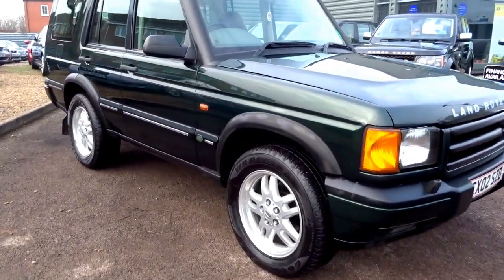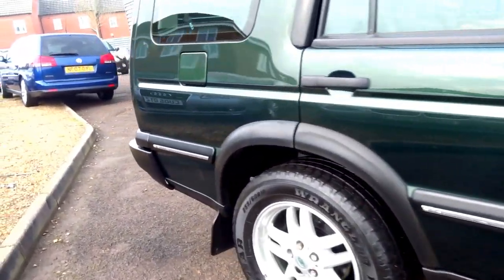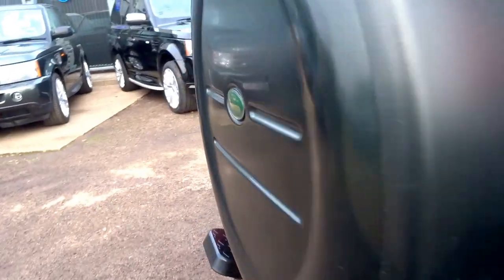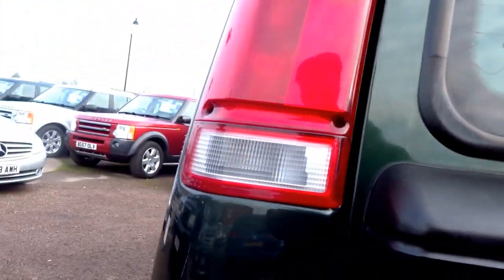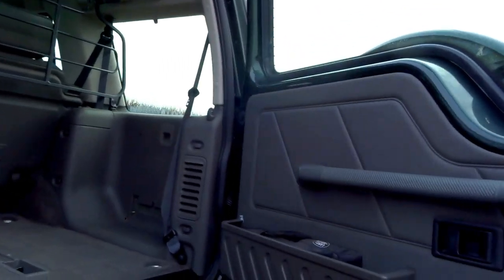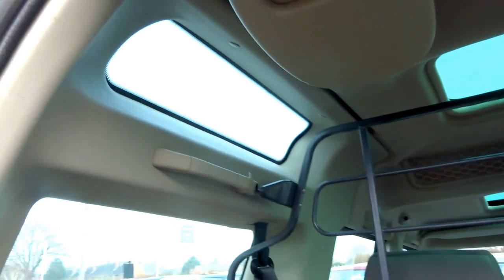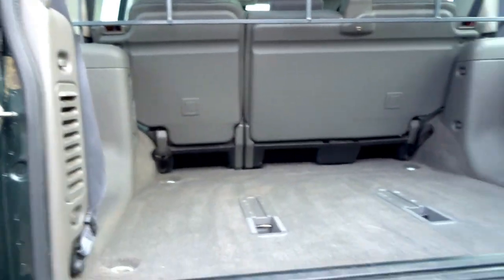For sale here we have a lovely British Racing Green Land Rover Discovery. For a car that's 14 years old, it is in very very good condition. Comes with a dock guard, loads of windows, it's got two sunroofs and a tow bar.